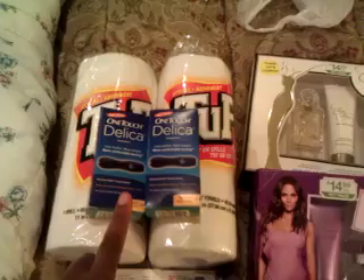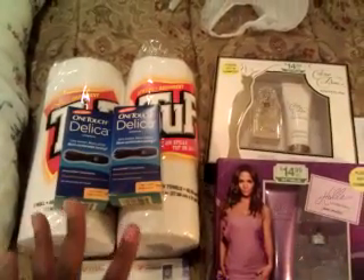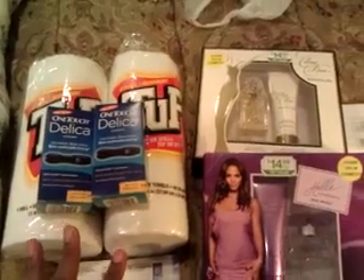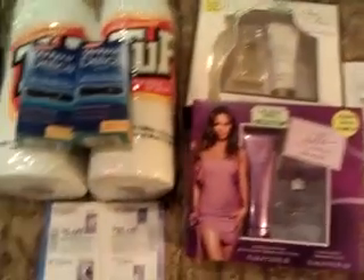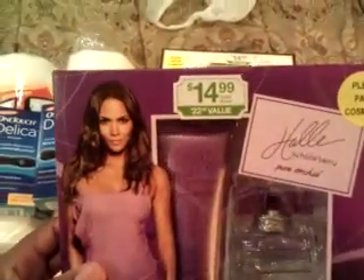I did it twice. I was only able to print out two coupons because I only had access to one computer, but I'm going to go print more coupons tomorrow. So I used my $10 overage to put toward this Halle Berry perfume set, which was $14.99.